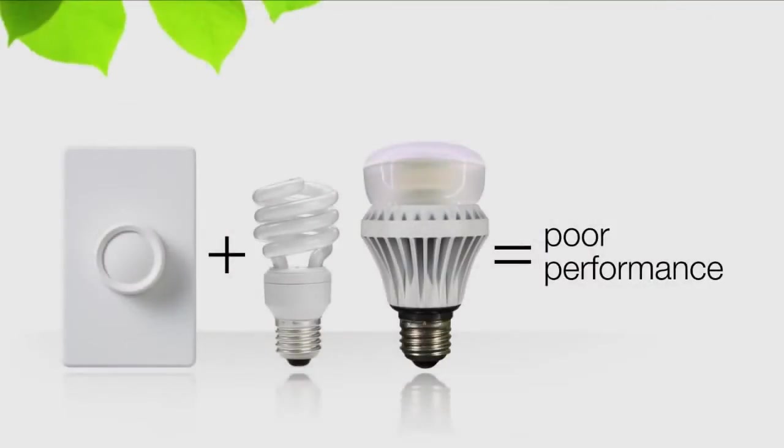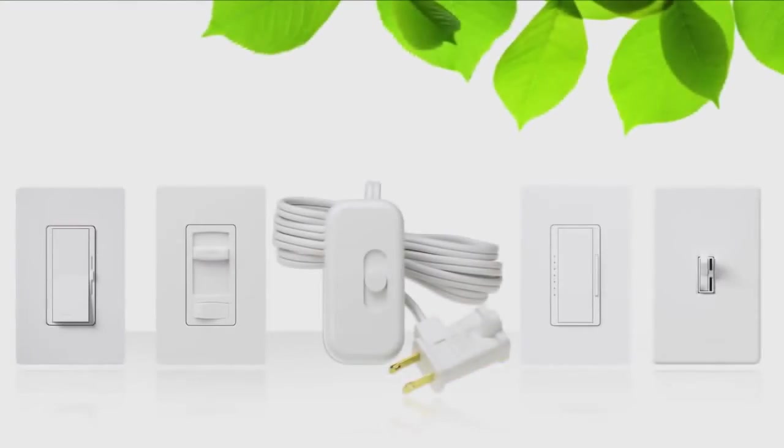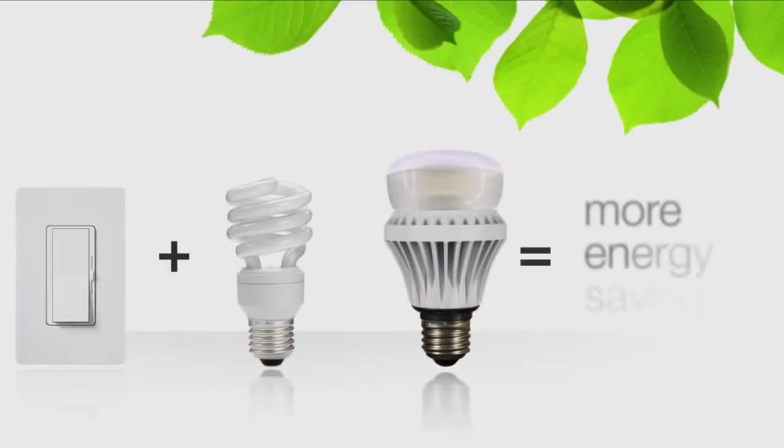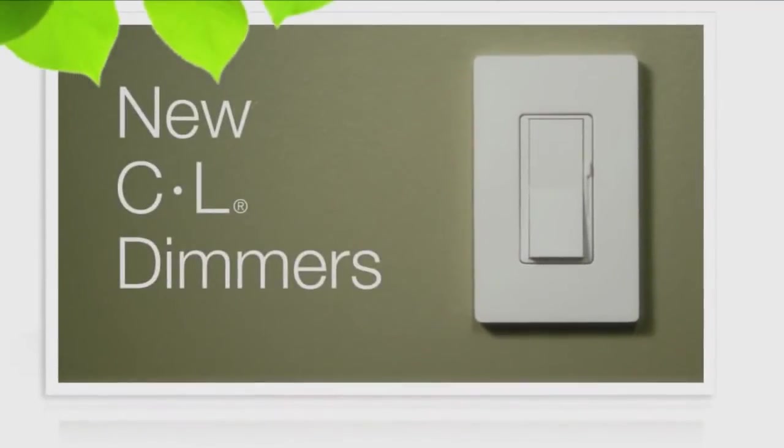However, these bulbs don't perform well when paired with a standard dimmer. Lutron has developed a new line of dimmers that improve the performance of dimmable CFLs and LEDs, so you can maximize your energy savings when using these bulbs. These dimmers are called C.L dimmers.